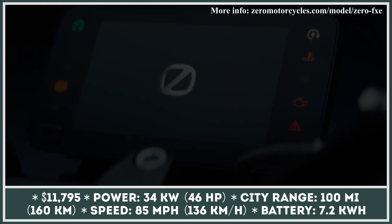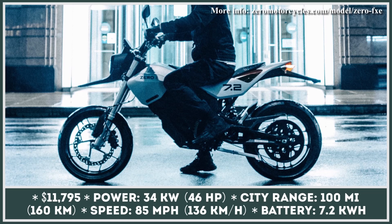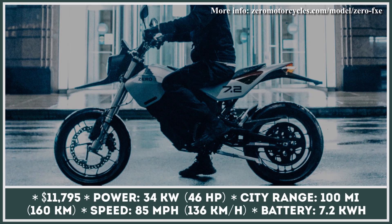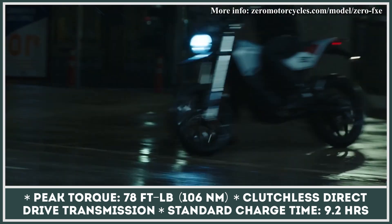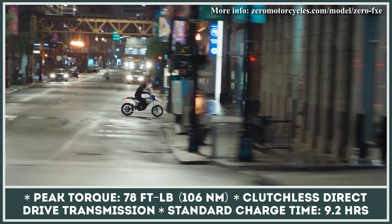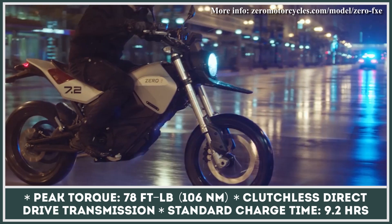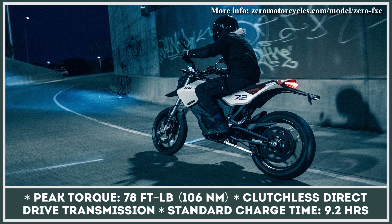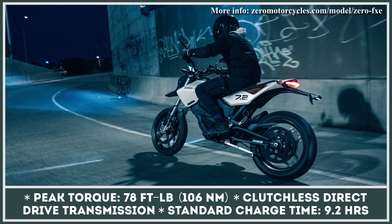The powertrain specifications are as follows: an e-motor with 34 kilowatts of peak power and 78 pound-feet of torque, a 7.2 kilowatt-hour battery pack with fast charging capabilities, and a clutchless direct drive transmission. With a curb weight below 300 pounds, this model shows zippy acceleration from the start and is capable of reaching a top speed of 85 miles per hour.